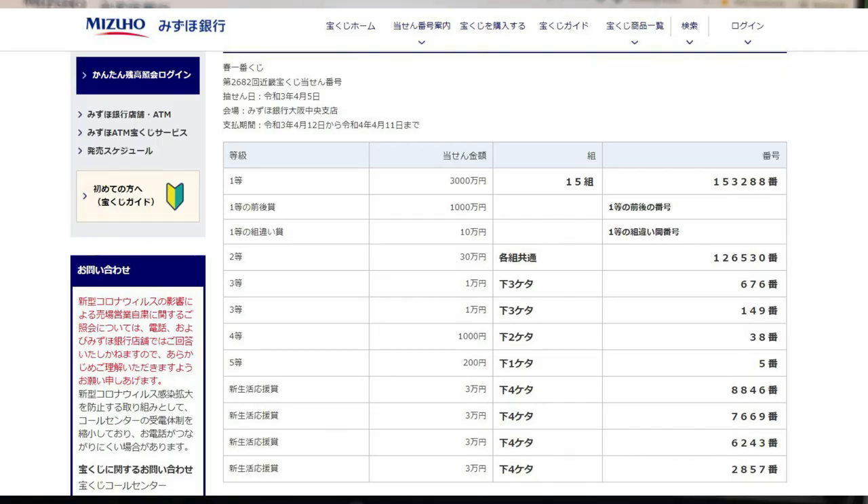To win the third first prize, Jumon En, you can have any grouping number but you must have these exact numbers in the exact order: 153288. No good for me.